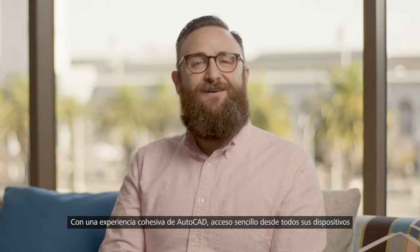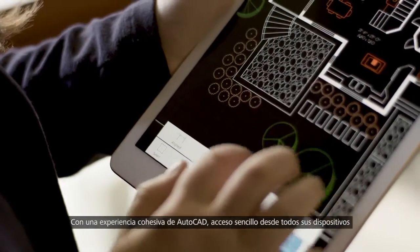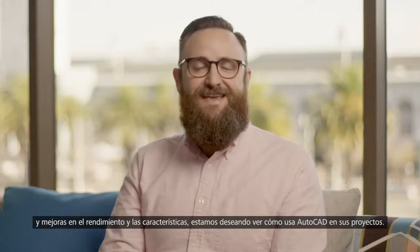With one cohesive AutoCAD experience, seamless access across all your devices, and performance and feature additions, we're excited to see how you use AutoCAD to make anything.